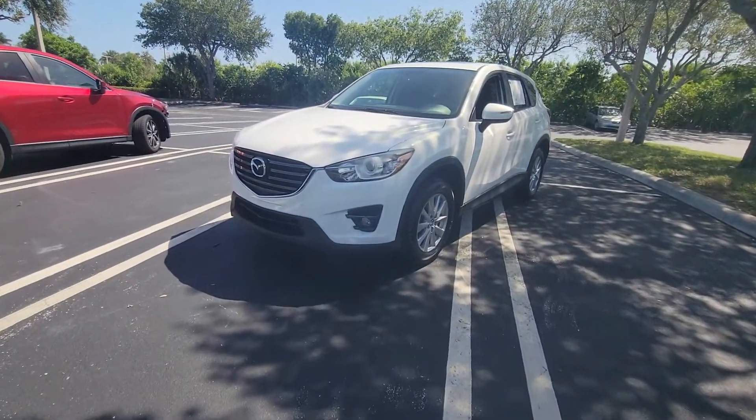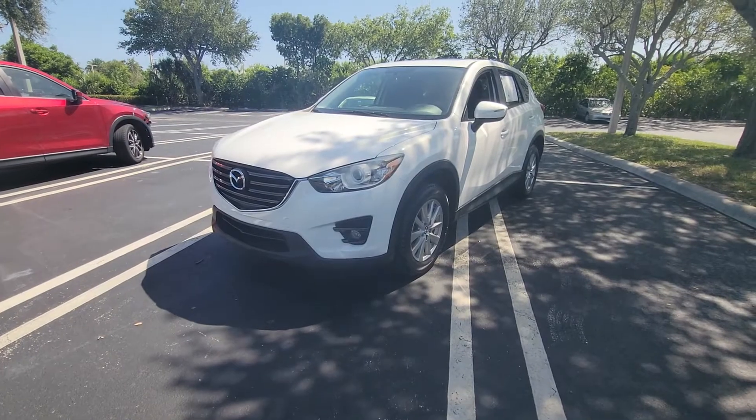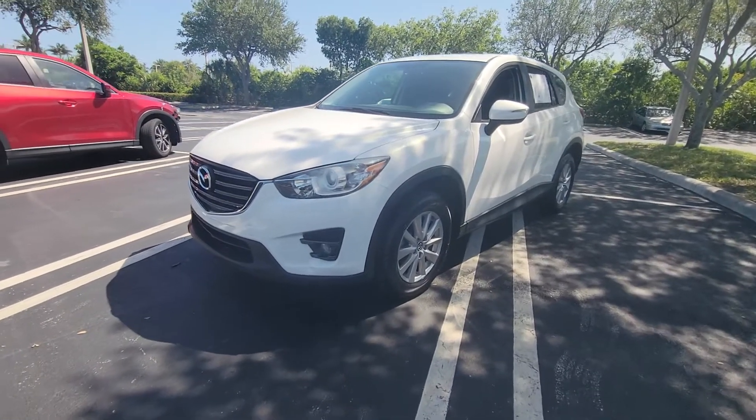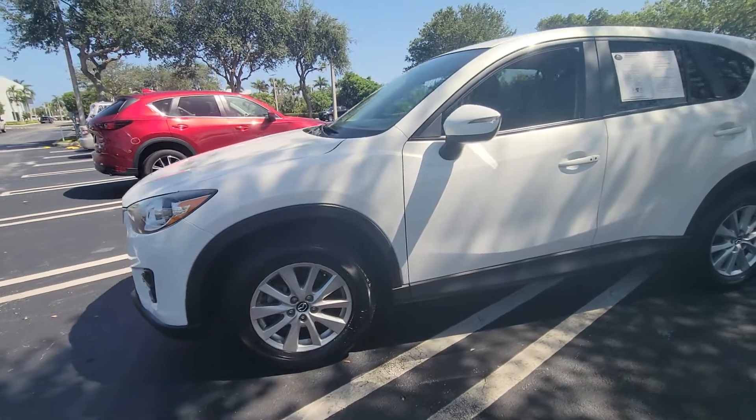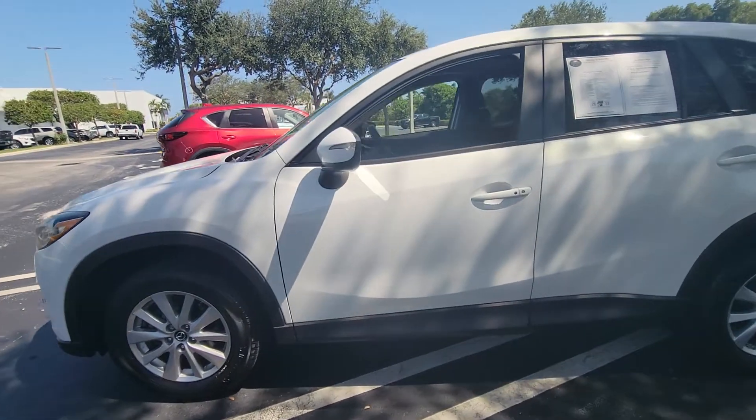2016 CX-5 Mazda, very nice small automobile. Brand new tires on the vehicle — it went through our service department, got inspected, and everything's clean. All the safety stuff is great.